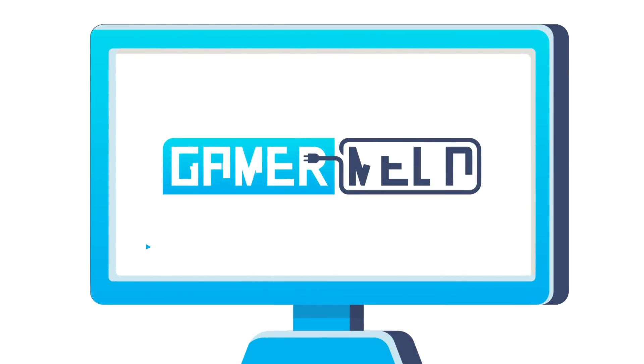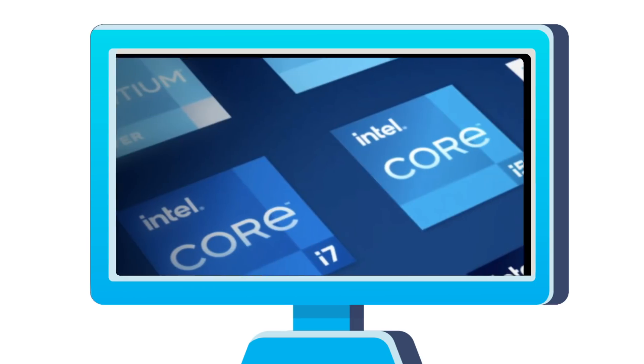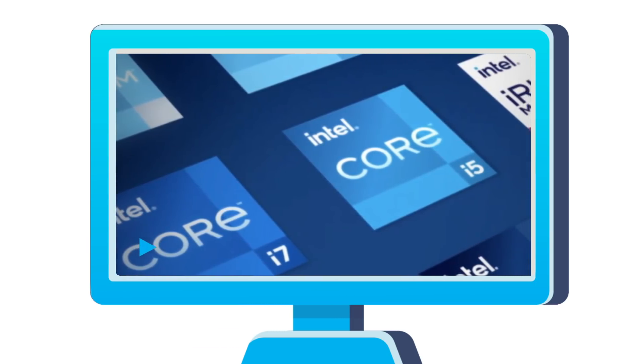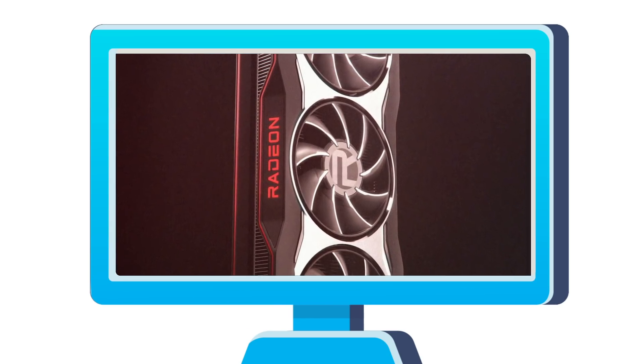Welcome everyone to Gamermelt. Today: NVIDIA making their own CPU, an 8-core Tiger Lake CPU confirmed, Ryzen 4000 specs leak, and the official RX 6000 design.